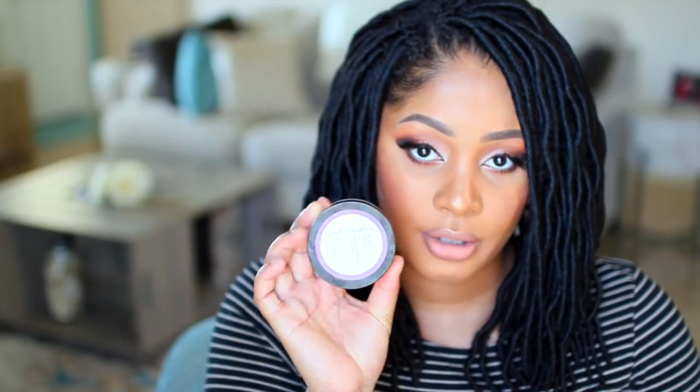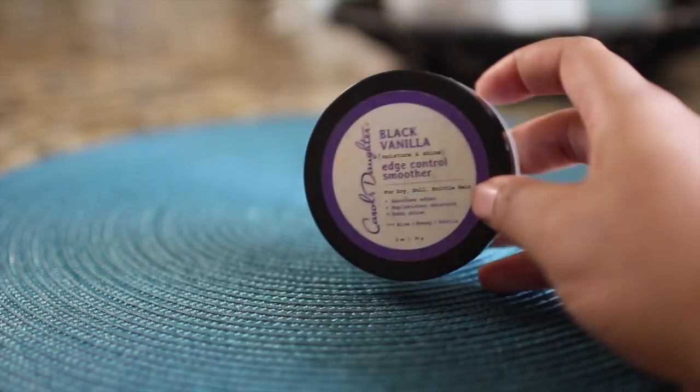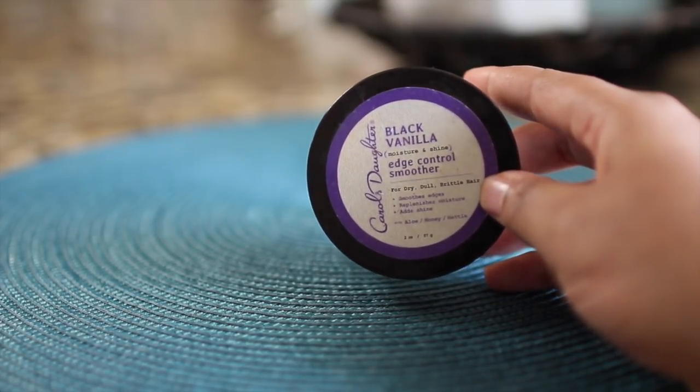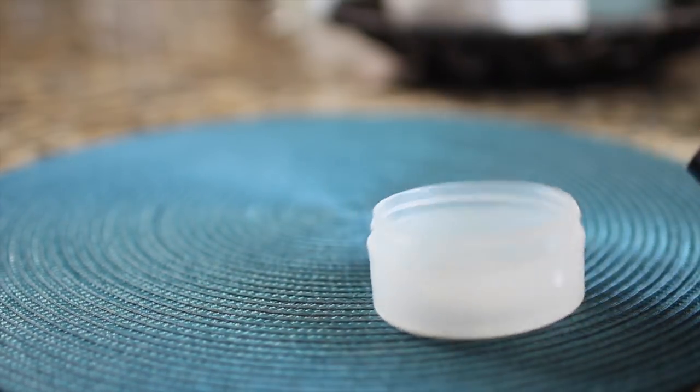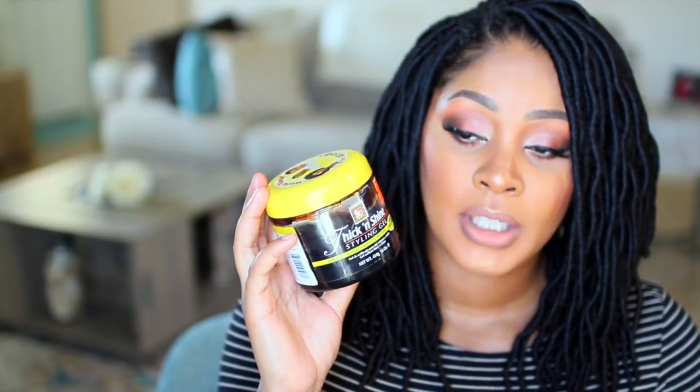Now to my super faves — still talking about edges. I like to lay my baby hairs and edges down with a toothbrush, and I have two things I like to use. One of them is an edge control paste, and right now I'm using Carol's Daughter edge control smoother — the black vanilla one. She used to have the macadamia one but I think she stopped making that. You can find it at TV or PV supply stores or Target. I love it — I was scraping the jar to get the last of it.